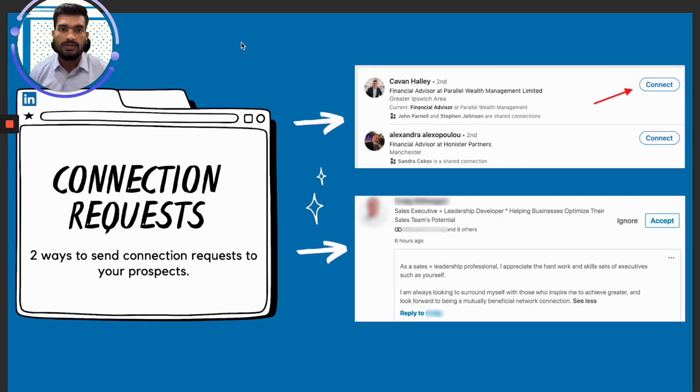There are two ways to send connection requests. First, you can send them without including any personal note — which I would suggest if you are using automation. But if you are doing it manually, I suggest you send connection requests with a personalized note to get a really high connection rate while starting out. When someone receives a connection request from you, it's really your profile that has to sell that request. That's why you have to optimize your LinkedIn profile so you look more professional and people are more inclined to accept.